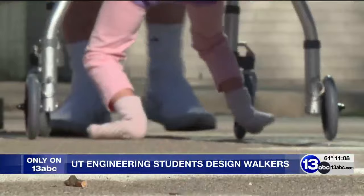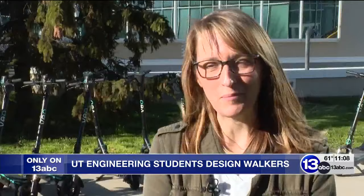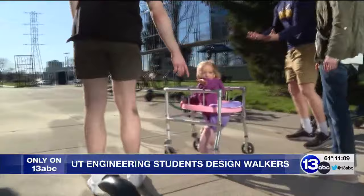Bethany Rasmussen is taking her new walkers for a test run. Bethany, who's six years old, weighs 23 pounds. She has a rare genetic condition called Wolf-Hirschhorn syndrome. Her mom Kelly says she may be small, but she's just such a big blessing. Bethany is nonverbal, but you can tell she's overjoyed by her newfound mobility. It's been really difficult for them to find a walker that gives her the freedom she wants, because most of the equipment out there is just so heavy, it makes it really difficult for her to maneuver.